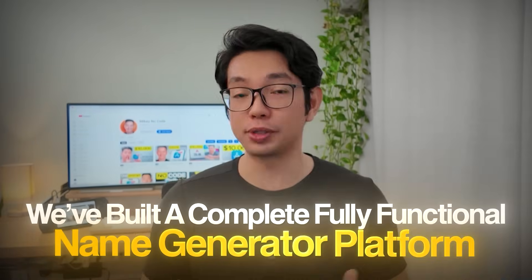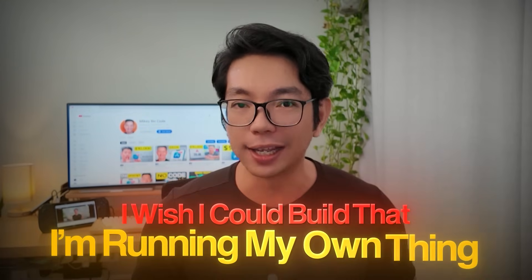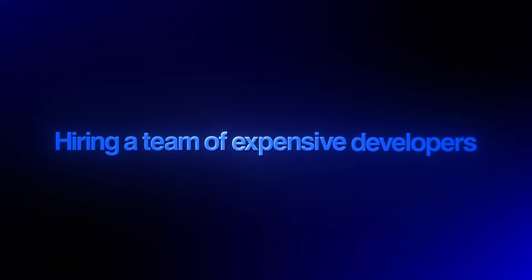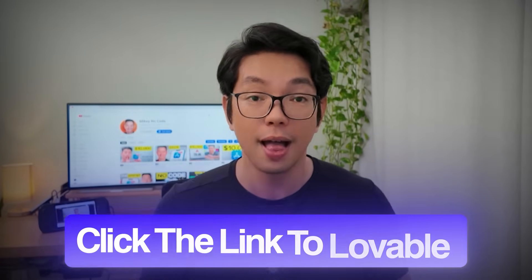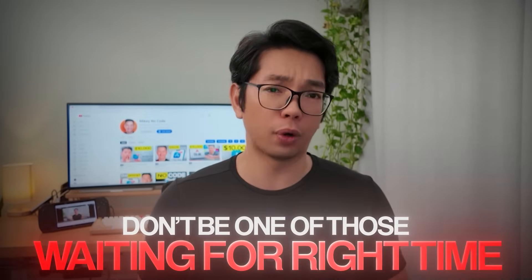Through the course of only one video, we built a complete, fully functional name generator platform — something that can work for casual users, serious creators, and even as a steady income stream. The gap between 'I wish I could build that' and 'I'm running my own thing' is smaller than most people think. You don't need to spend months learning to code or hire expensive developers — it's all done here, step by step, with one AI tool. If you're ready to start building your own thing, click the link to Lovable in the description below — that special link gives you double your credits, more than enough to recreate what we just built and expand it into something completely your own. Don't wait for the right time — the best time to start building is right now. Thank you for watching, I'll see you in the comments and at the next one.